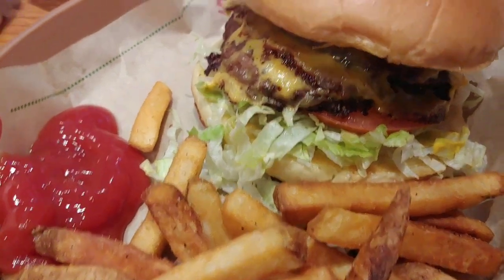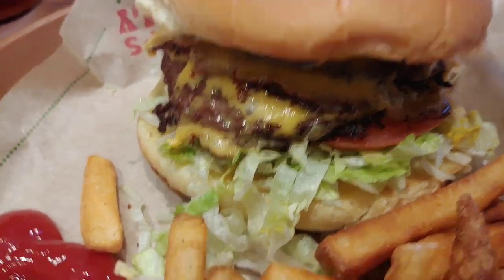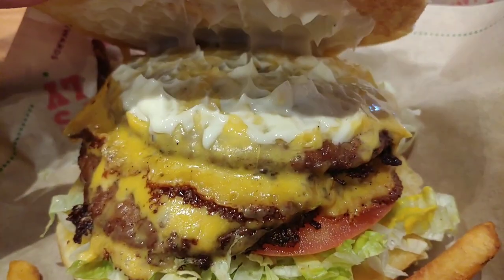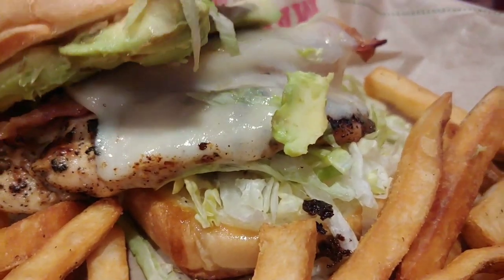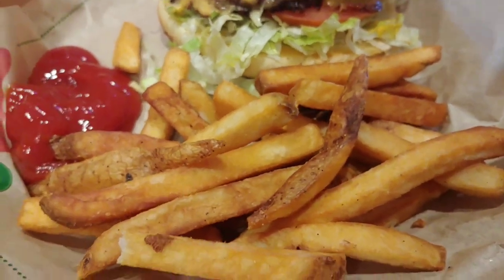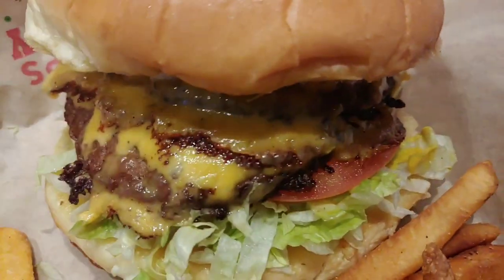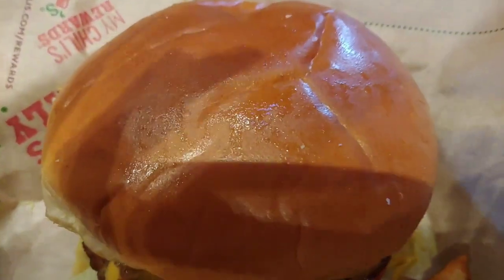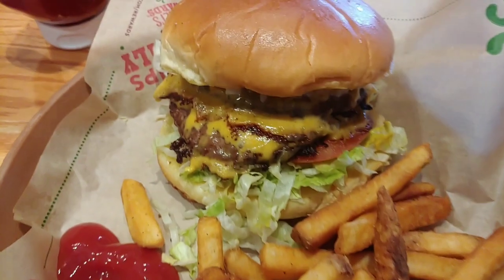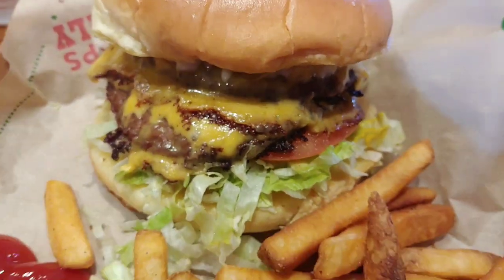We're out here on date night and Mr. Hansen and I are having a burger. There's my burger right there. Oh, you're having chicken — and fries, crispy fries. Look at that greasy bun. We're here at Chili's.